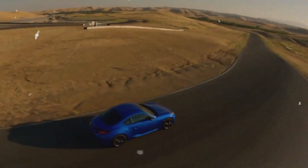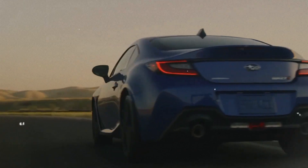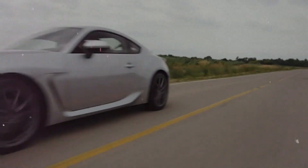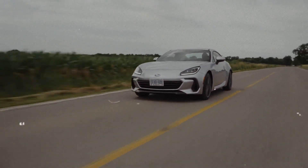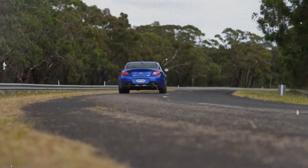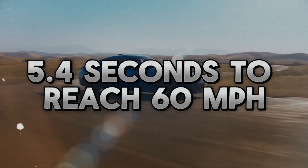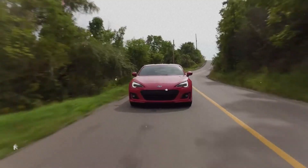Even if it's not enough to make the BRZ the fastest car in town, the 2.4-liter engine is more responsive than the 2.0-liter engine in the previous generation and greatly speeds up the excitement. The Subaru BRZ we drove with the manual gearbox took just 5.4 seconds to reach 60 miles per hour, almost a full second faster than the BRZs from the previous generation.